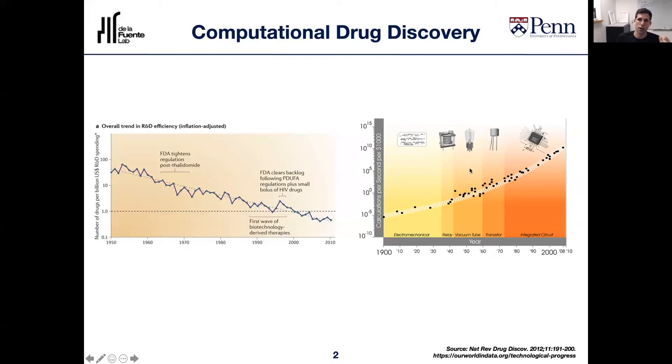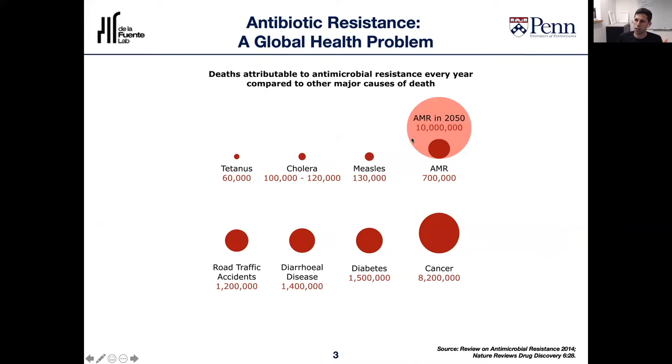We focus particularly on antibiotics. Current projections estimate that 10 million people will die every single year by 2050 if we don't develop any new effective antibiotic strategies. If we compare those deaths with every other major cause of death, drug-resistant bacteria will kill more people every year than every other cause of death, including cancer. Those 10 million deaths per year correspond to one death every three seconds. This is the future we're heading toward — a post-antibiotic era.